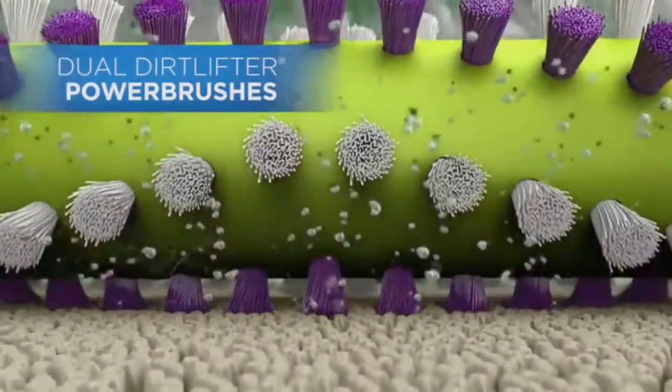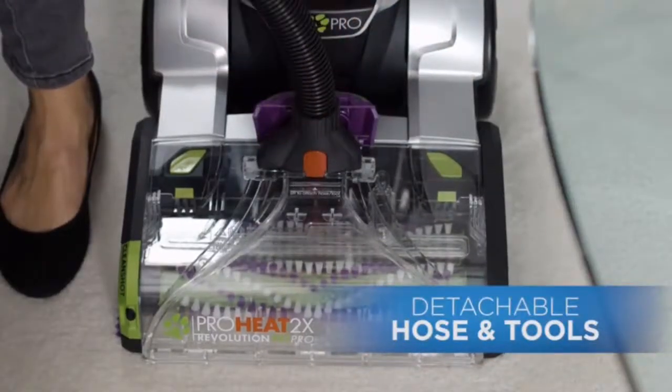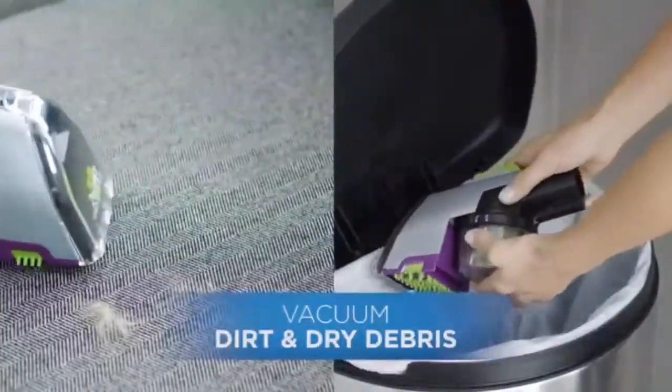8-foot hose. Includes trial size of Bissell Professional Pet Urine Eliminator Plus Oxy, model 1990 — their best deep cleaning formula for pet odors and stains.